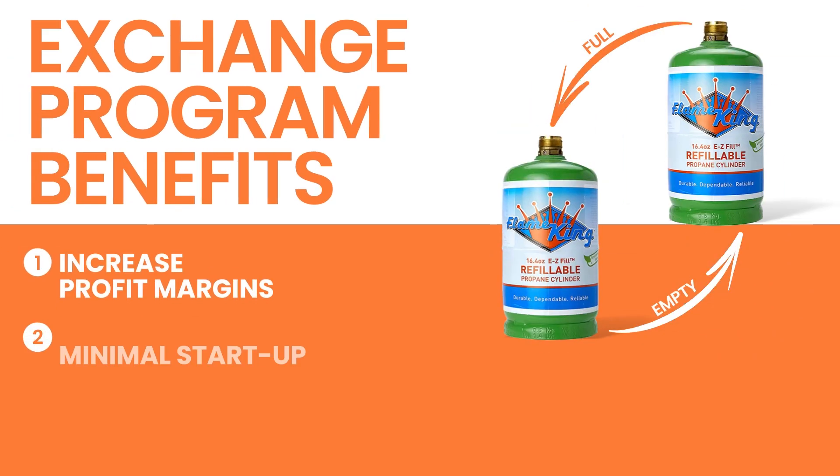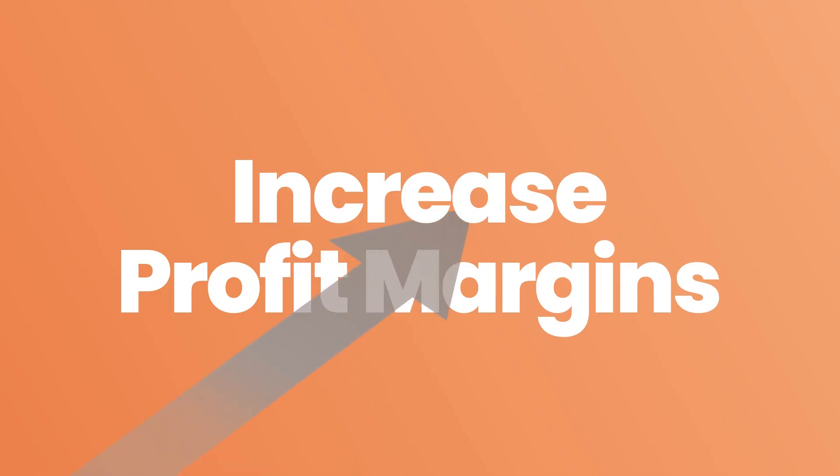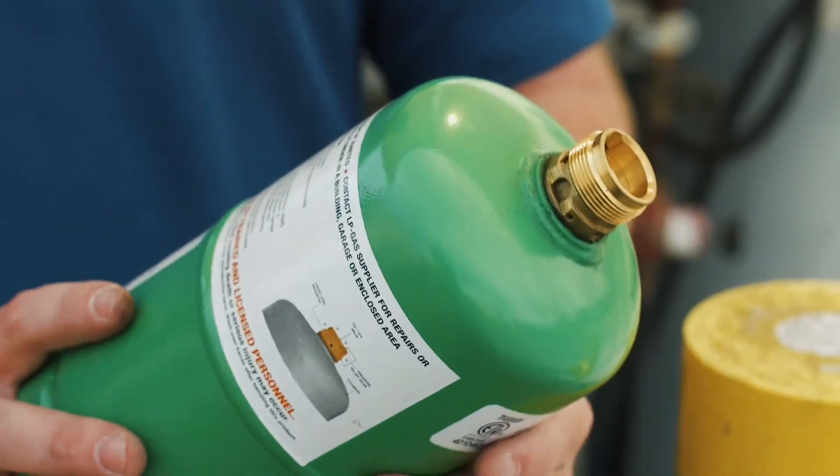By offering an exchange program, your store can enjoy higher margins and build a loyal customer base. Let's explore the benefits together. Increased profit margins: unlike disposable tanks, our £1 refillable propane tanks allow you to maximize your profits.